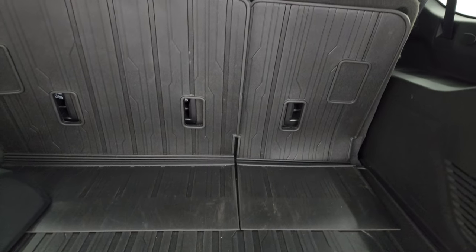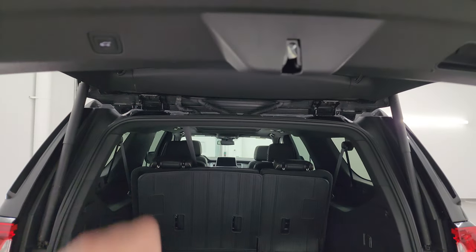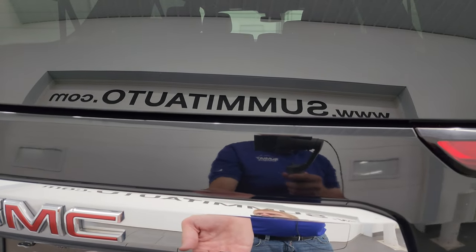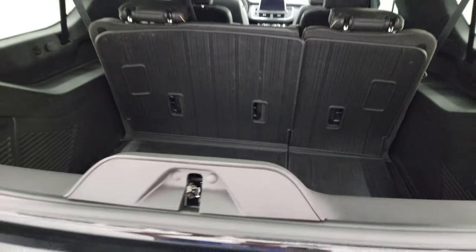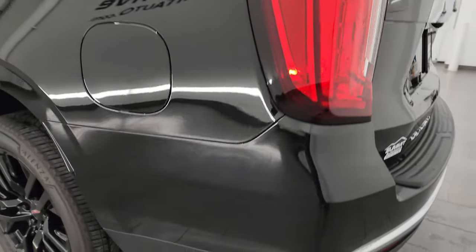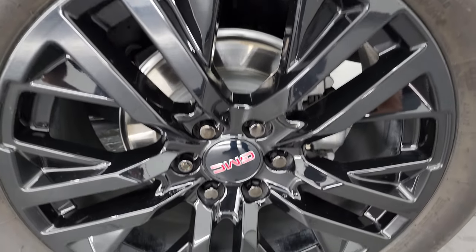The third row seats fold down manually and you get some storage area back here. To get the gate down there's a button right here — press that and it comes on down. There's a button to get that flipper glass open, which is really nice if you've got a boat or camper hooked up to your hitch and can't get the back gate open — you can still get to your stuff back here with that flipper glass. Coming around to the driver's side, it's just as clean as the passenger side — no major dents or dings.